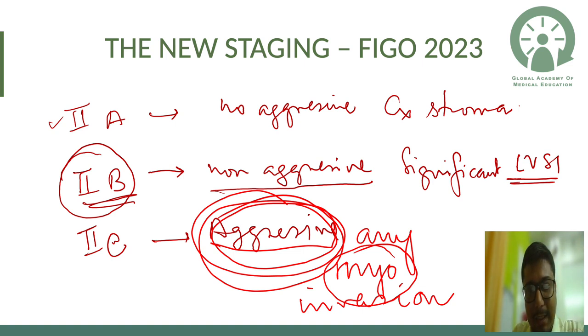Stage 2b is non-aggressive histopathology with significant LVSI. Previously we knew LVSI was a significant prognostic factor, but we were not staging or treating on its basis — leading to patients being undertreated. Now Stage 2b addresses this gap.